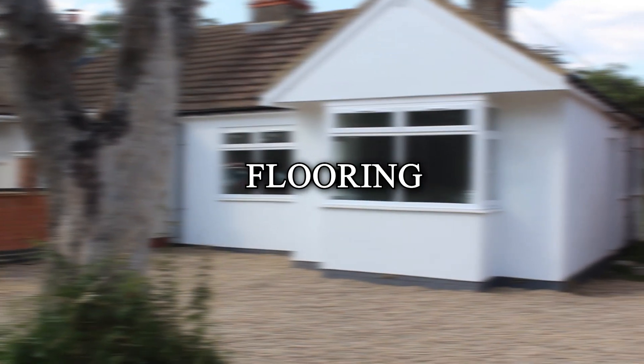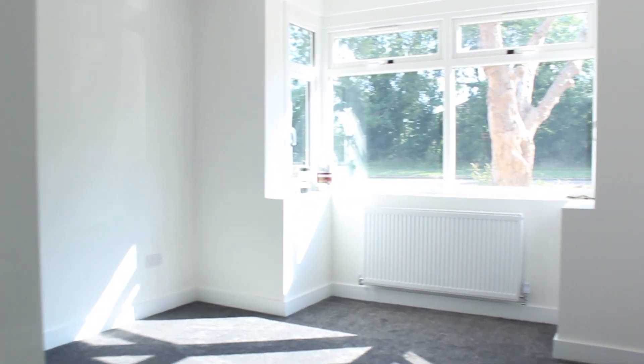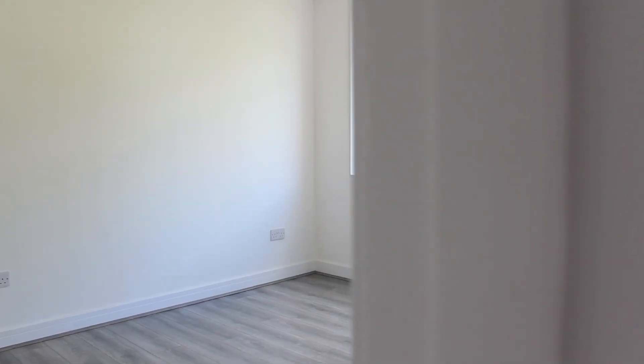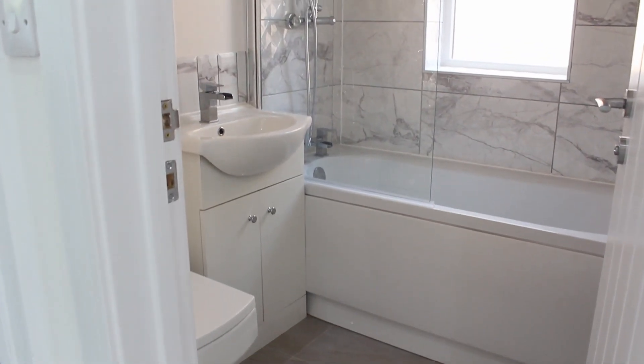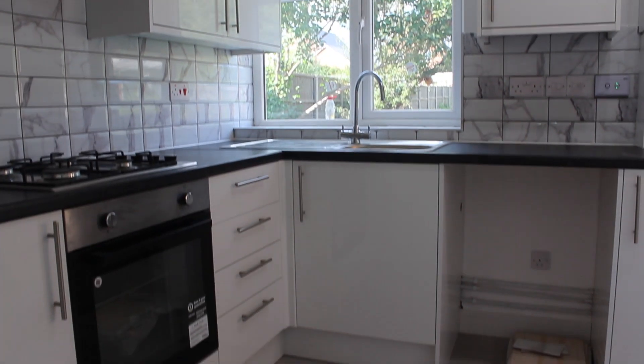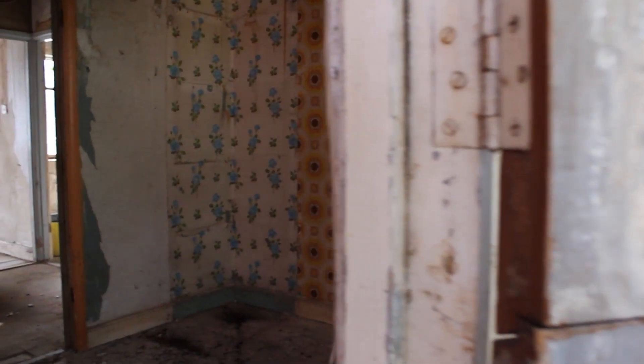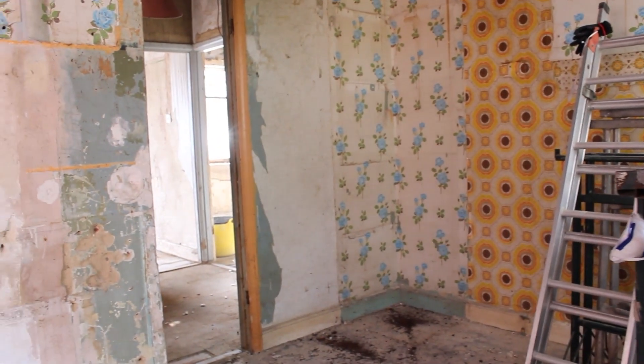Moving on to the flooring: this includes carpet in both bedrooms, the walkway as you enter the property, wood linen flooring flowing through to the lounge area, and tiles on the floor in the kitchen and bathroom. This came to a total of five thousand pounds including fitting. That five thousand also included leveling off the kitchen floor, so including all that I think it's a very reasonable price.